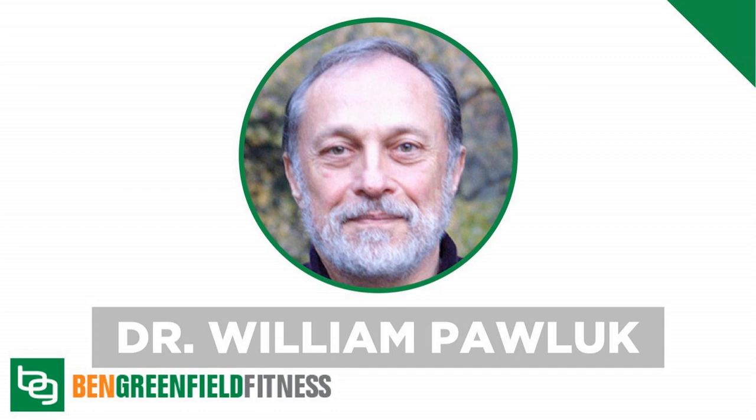You can do everything from put it in bone broth to over salads. There's a great recipe on their website for a cheesy herbed mashed cauliflower you can do with this stuff. And you save 10% on it. Go to bengreenfieldfitness.com/Onnit — that's O-N-N-I-T — and get 10% off your own emulsified MCT oil.